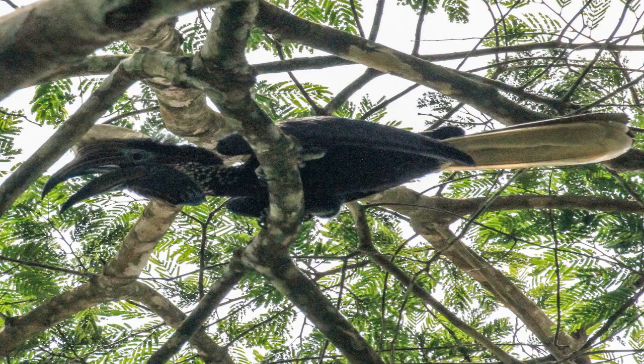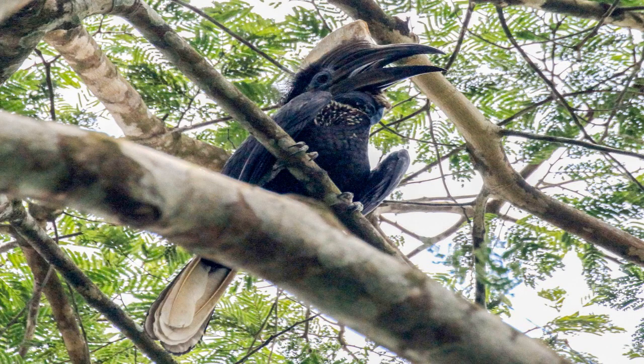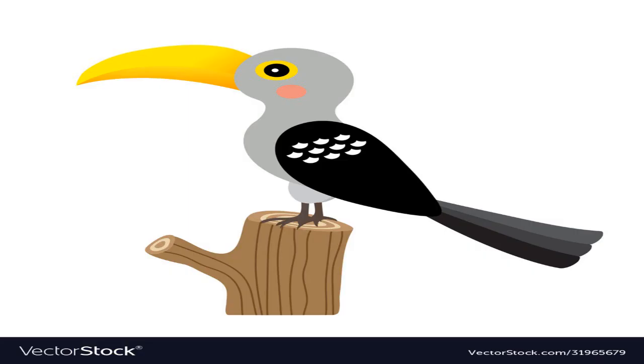The yellow-casqued hornbill is a species of bird found in the tropical forests of West and Central Africa. It is a member of the Bucerotidae family of hornbills. It is a large bird, measuring up to 50 centimeters in length and weighing up to 900 grams. It has a bright yellow bill, yellow legs, and a black and white body.